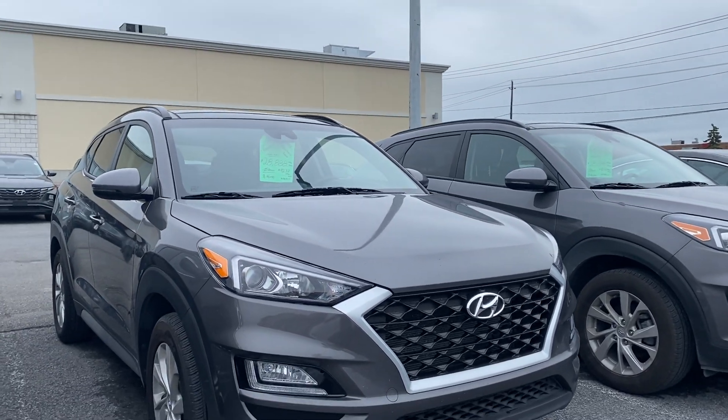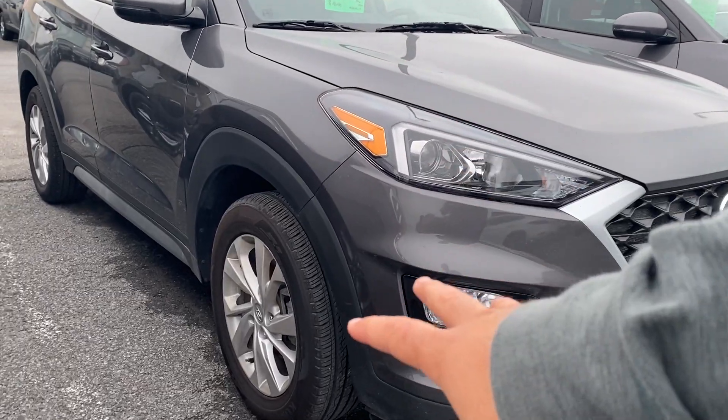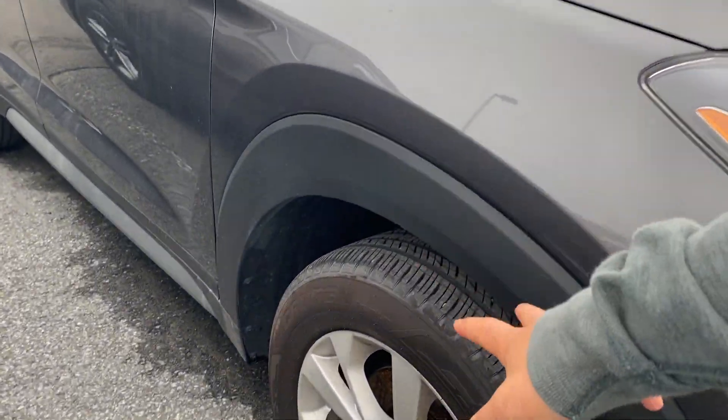We'll go through some of the exterior features first. It's a nice truckle gray in color, just came out of the detail department. Tons of tread left on the tires, and beautiful Hyundai alloy wheels.